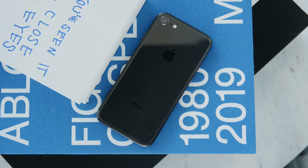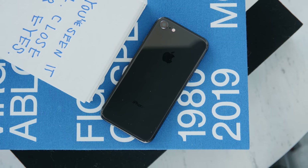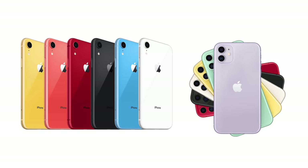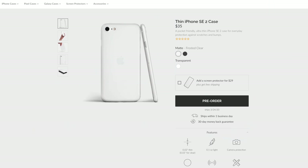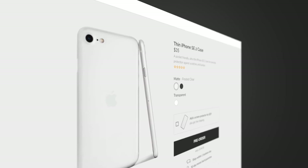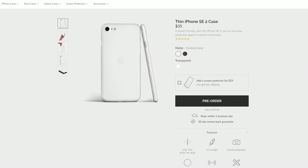It will feature a home button with Touch ID and likely no Face ID, though there has been some speculation. Trusted analyst Ming-Chi Kuo has predicted the starting storage will be 64GB. For colors, you won't get the full pastel or colorful lineup of the iPhone 11 and XR — instead expect white, a dark black or gray, and possibly red, with a matte or frosted glass finish similar to the iPhone 11 and 11 Pro. Some case manufacturers have opened pre-orders showing designs similar to the iPhone 8, though their credibility is questionable.